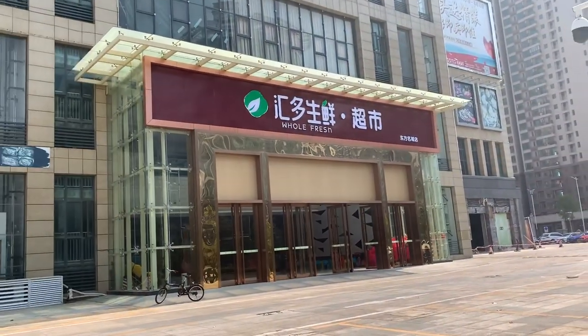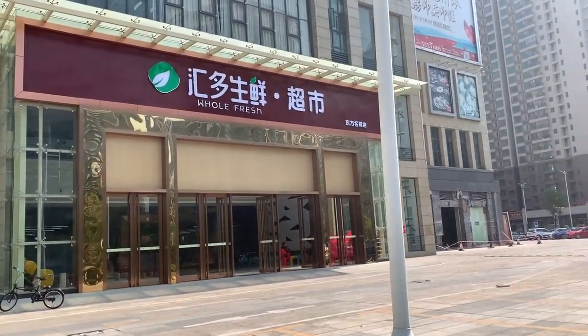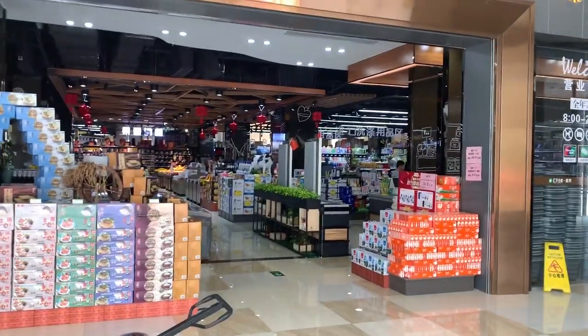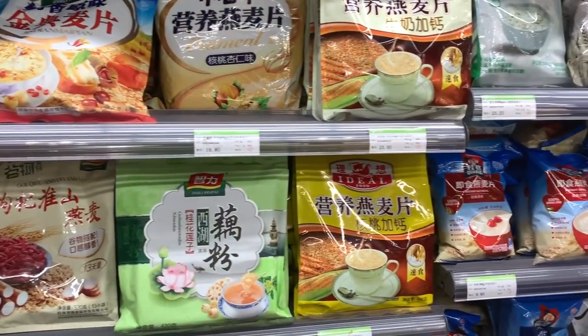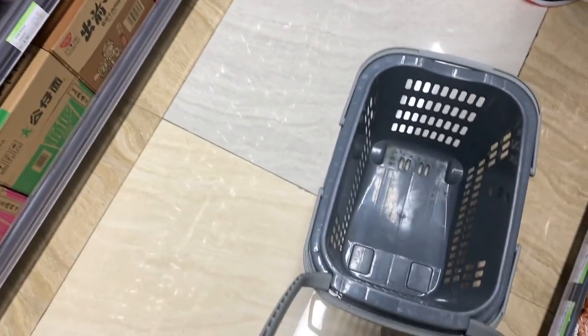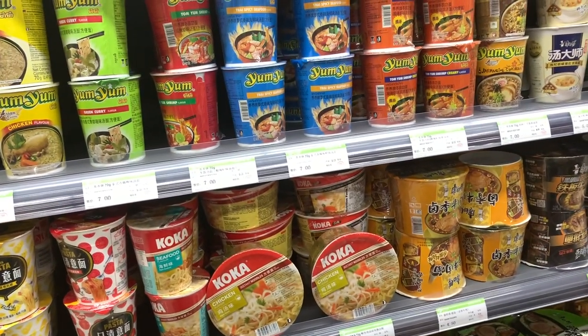We still have two hours to kill before our exhibition game today, so we're walking around to find some snacks. We found a store here called Whole Fresh — not to be confused with Whole Foods. These are what Chinese snacks look like. Now that we've scoped the scene, we're going to start buying and loading up snacks for the room.